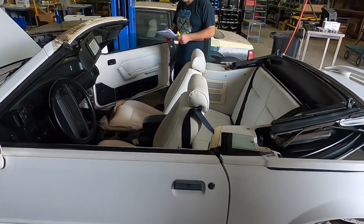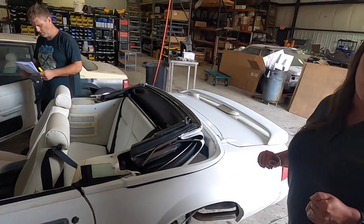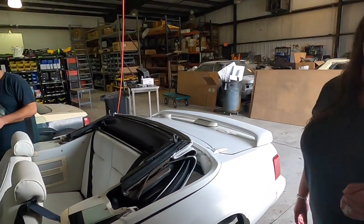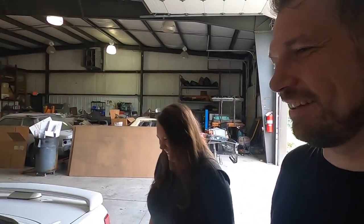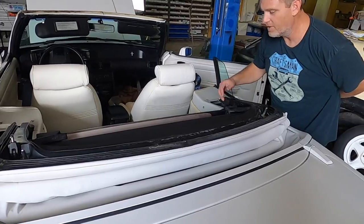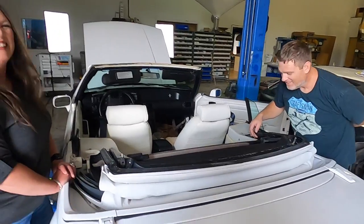They made 1,500 white triple-white feature cars in '93 and 444 of them had the five speed. It's a '93 so it's got a factory headliner, which is only on the '93s. The latch actually works, so we can do this without everything pulling out the back.